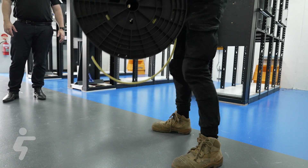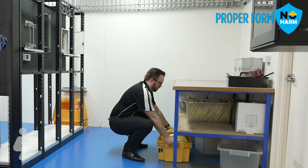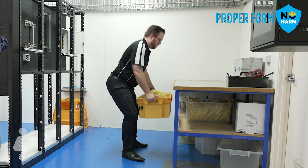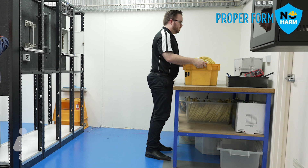Squatting can be used when working at low levels or at ground level, often chosen to avoid direct pressure on your knees or when working in wet or very dirty environments. Keep your arms and the load close to your body, your back straight, engage your core and keep the weight on the front of your feet. Maintain a good base of support for a stable position and keep both hands free to work.